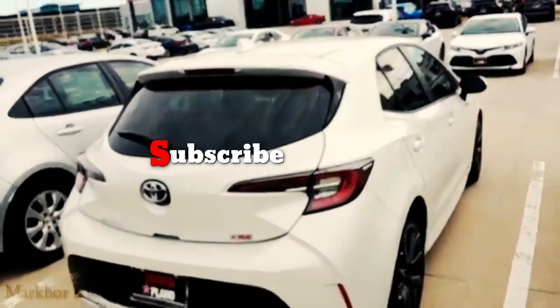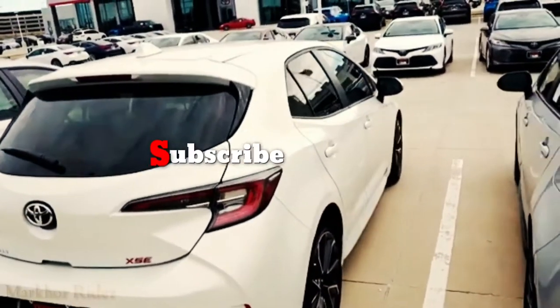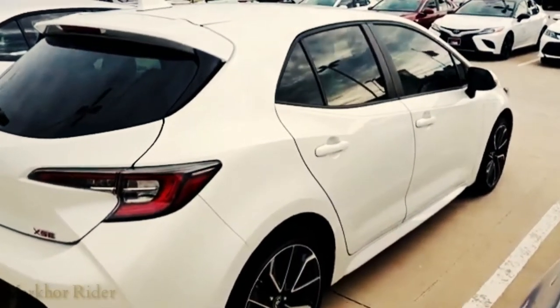It's the XSE Corolla. Look at it. Doesn't it just beg for the aftermarket? Look at the lines on it.